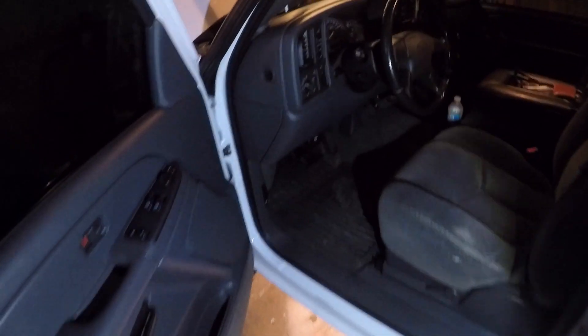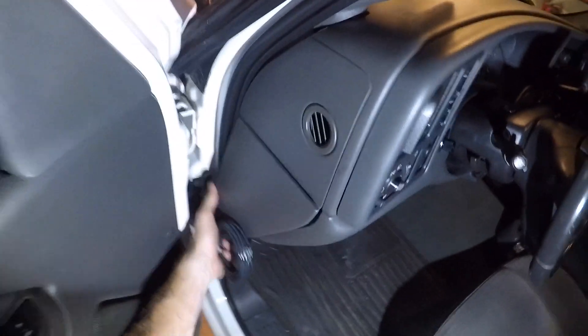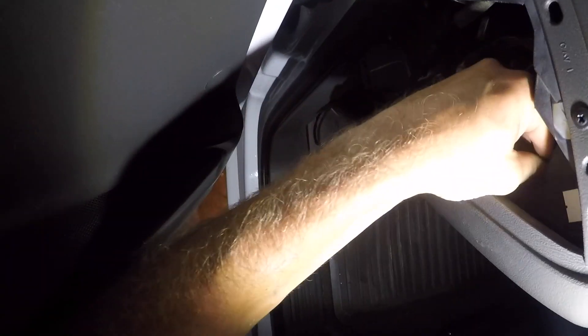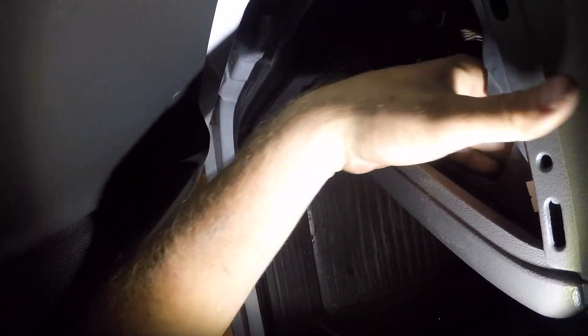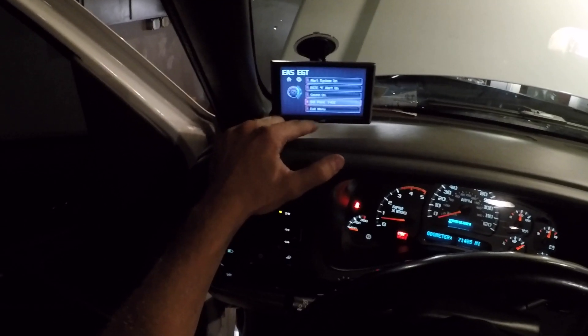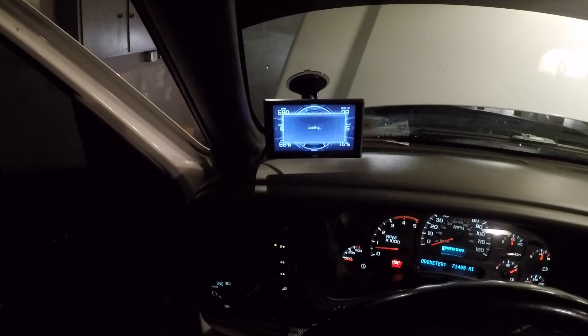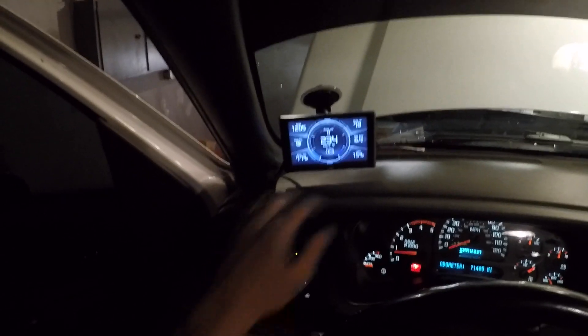From inside the cab — sorry it's so dark — there's a nice little connector right here. Before we go any further, it's always good to validate that what we did actually worked. Set this to read right about 1,300 degrees. We are in business boys.